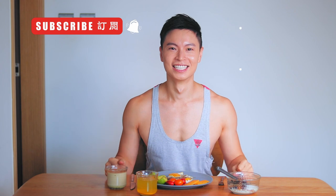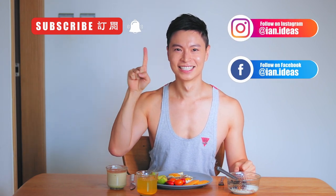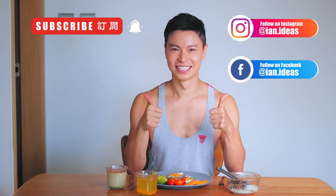But before I begin, make sure you subscribe to my channel. I talk about lifestyle, wellness and relationships. And don't forget to check me out across social media platforms for extra fun content.